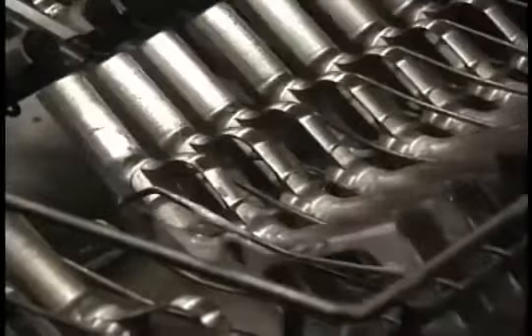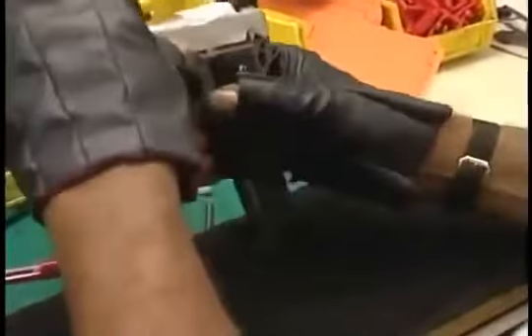Some 90 years after it was introduced, the Model 1911 is still in production at the Colt factory. And every one manufactured here is still held to the standard of the original Browning design.